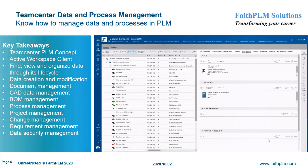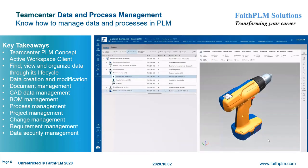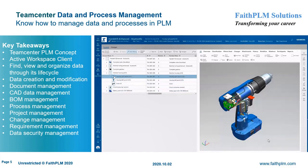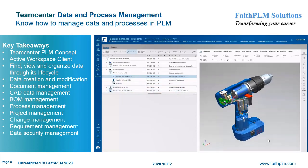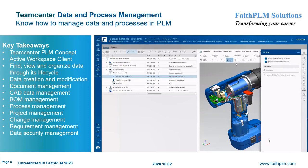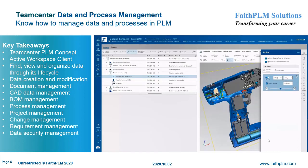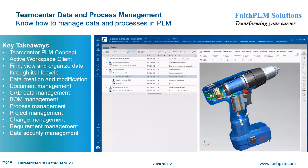Your journey starts with Teamcenter Data and Process Management, where you will understand the usage of PLM system for day-to-day activities. Here you will get expertise on PLM concepts of data and process management, functionalities offered by Teamcenter rich and active workspace client, creating various data objects and their significance, managing data and processes using active workspace client, managing data when Teamcenter client is integrated or embedded in CAD environments such as NX and Microsoft Office, and using various functionalities in support of data security, document control, and CAD data management.